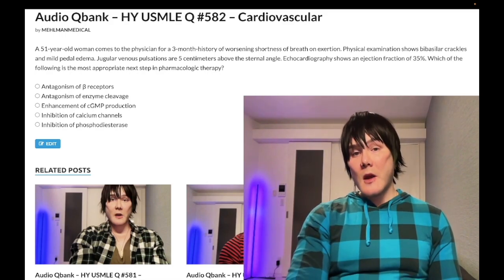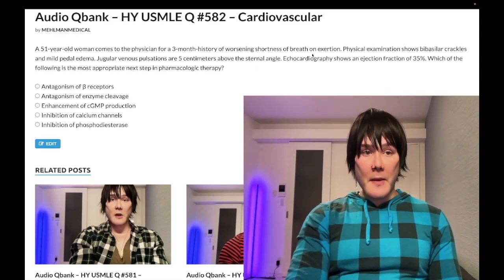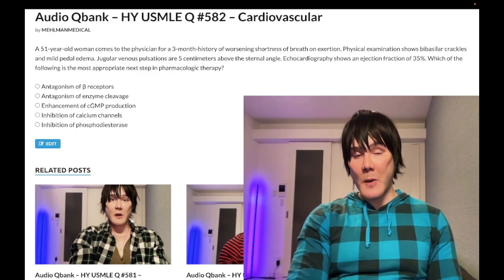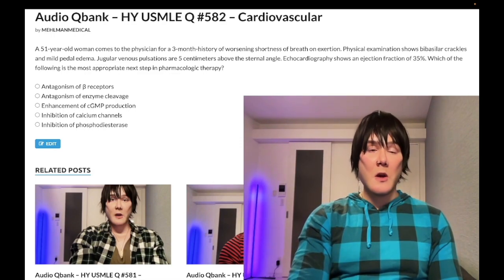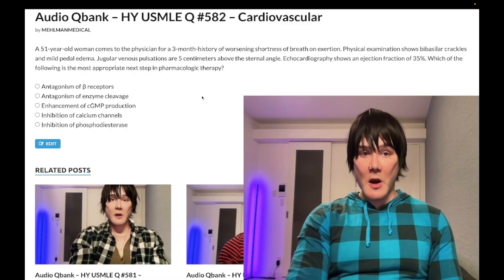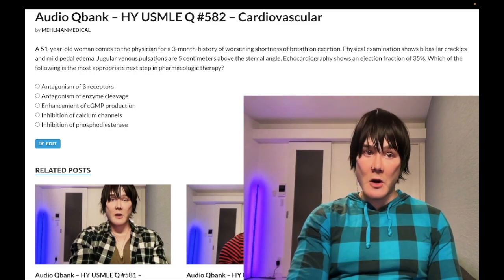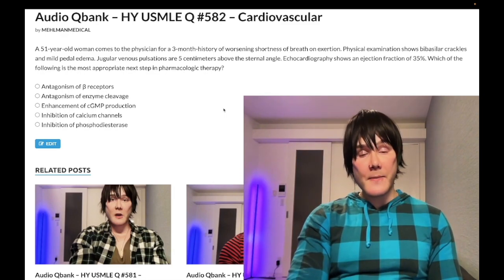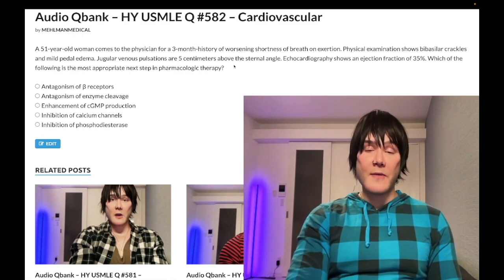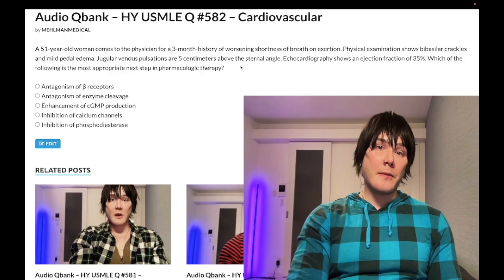Shortness of breath on exertion with bibasilar crackles reflects left heart decompensation. If your left heart fails, it backs up into the pulmonary circulation, increasing pulmonary capillary wedge pressure and hydrostatic pressure, causing transudation from pulmonary venules and capillaries into the alveolar spaces. For right heart failure findings — jugular venous distension and pedal edema — if the right heart fails, it backs up from the venous circulation.